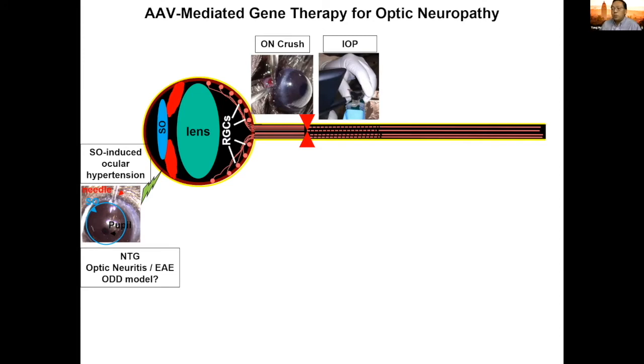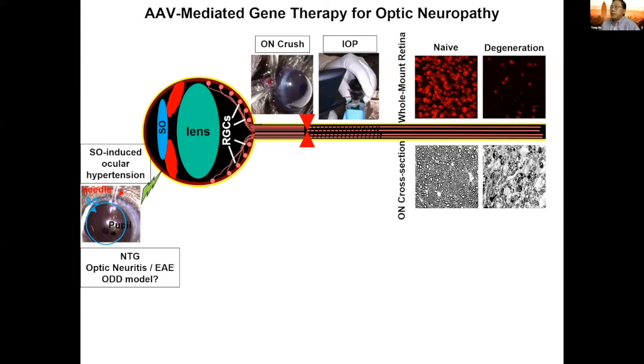We also have normal tension glaucoma, which is intraocular pressure-independent glaucoma with neural deterioration caused by certain gene mutations, and optic neuritis, which is a model of EAE and multiple sclerosis. The readout of optic neuropathy is relatively easy — we quantify retinal ganglion cells in whole-mount retinas and axons in cross-sections of the optic nerve to assess survival and degeneration. AAV has been used extensively in ocular studies because the eyeball is easily accessible for intravitreal injection.